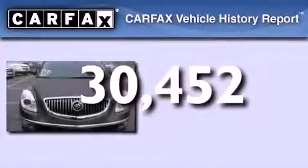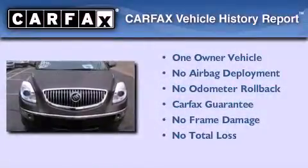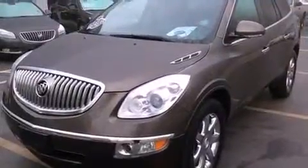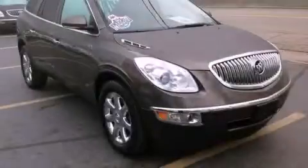This Buick has had only one owner and it qualifies for the Carfax Buy Back Guarantee. Contact us today and schedule your opportunity to see this automobile in person.